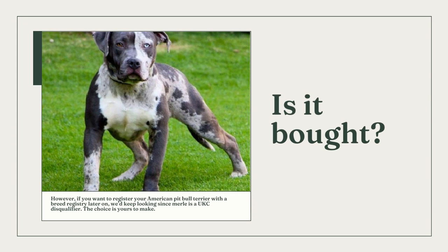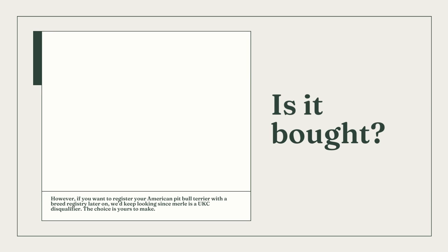The decision to buy or adopt a dog is a big one, so consider what will be best for you and your new pup. Go ahead and purchase a merle pit bull if you found a breeder who has done genetic testing to guarantee he won't have any health issues. However, merle is a UKC disqualifier, so if you intend to register your American Pit Bull Terrier with a breed registry, we advise continuing your search. The pit bull's merle gene does not appear to have any more negative traits than other merle breeds such as Australian Shepherds or Collies — the issues arise when breeders disregard the standard.